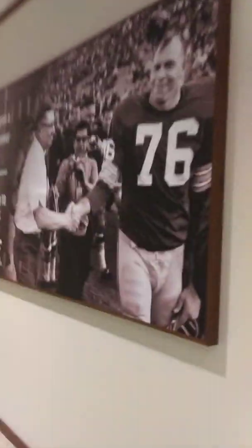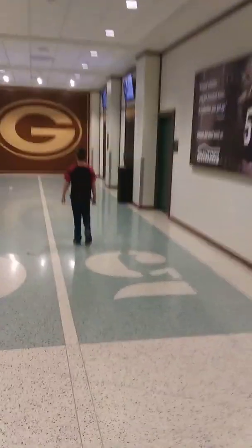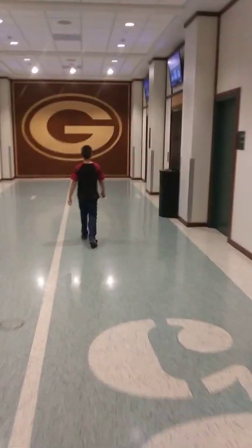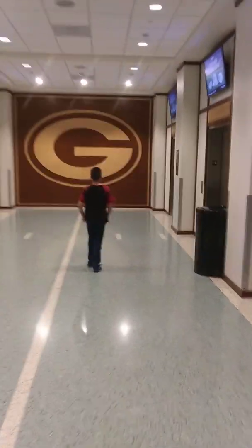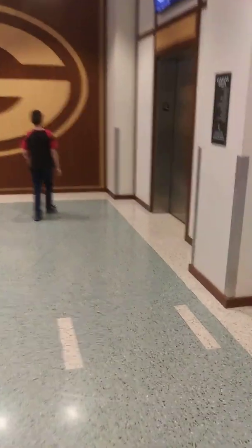How do you get to the Hall of Fame? I think the Hall of Fame is closed right now, honey. Sean, where are we going? Can you tell the people where we're going? We're going to see this big thing right here - it's a big Green Bay sign. Why don't we go upstairs and see what we can find up there?